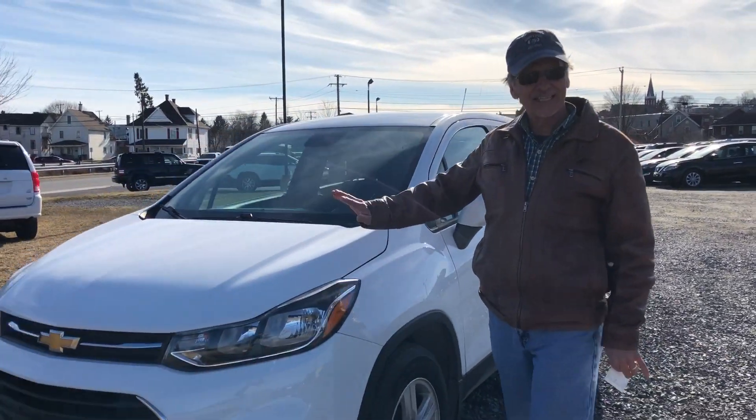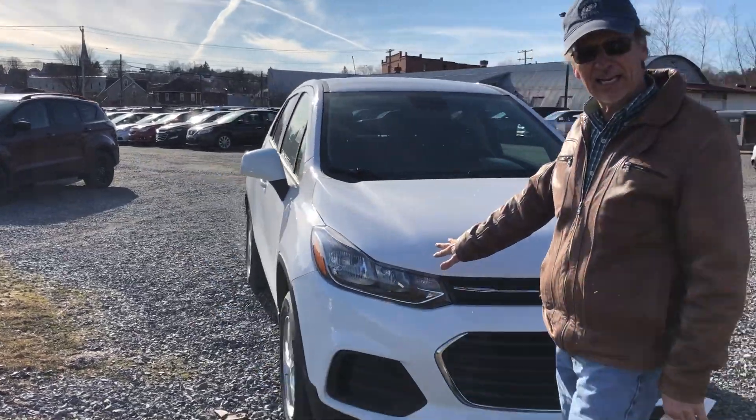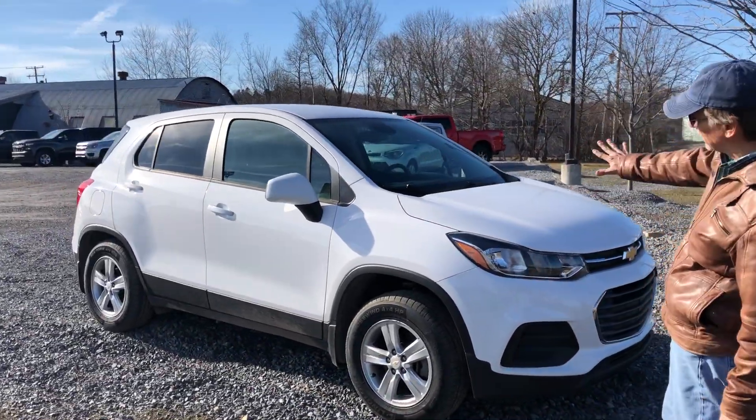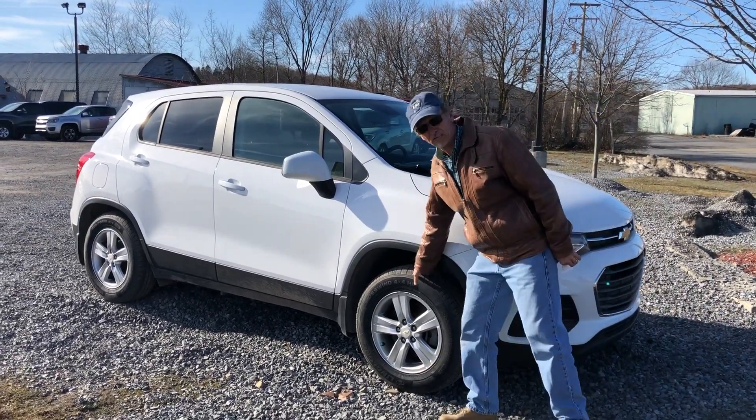Hi, I'm Curt. Just 19,000 miles on this 2019 Chevrolet Trax LS model. Very, very clean. 100% ready to go.